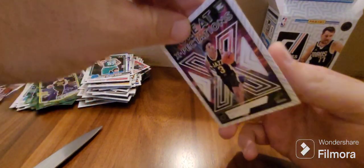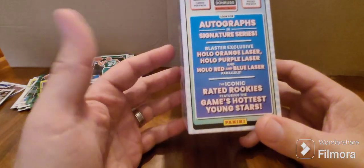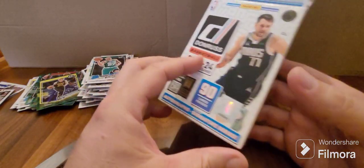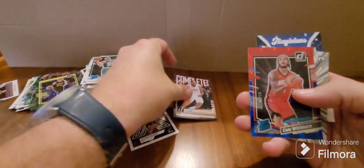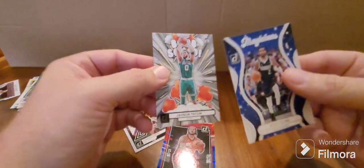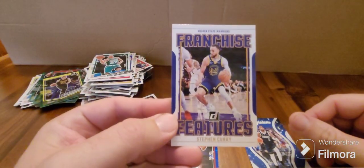And there we have it, that's the overall box. Got some rated rookies, but no Wembanyama, no Scoot, no Brandon Miller — it is what it is. A couple of good inserts: the Great Expectations of Keontae George, the Complete Players of Kawhi, Cam Whitmore rated rookie, Jayson Tatum Bomb Squad, Kyrie Magician, and last but not least the Franchise Features of Steph Curry.